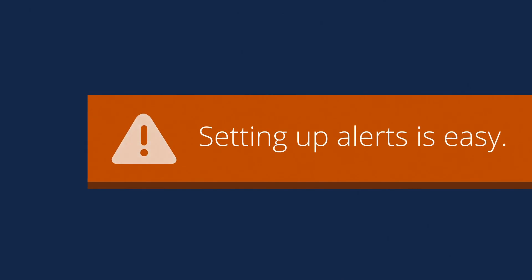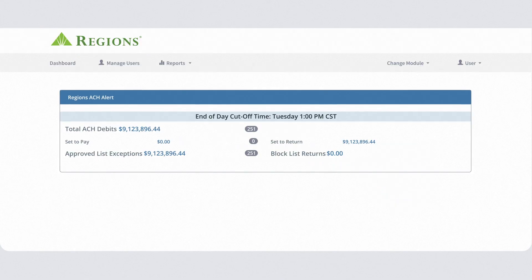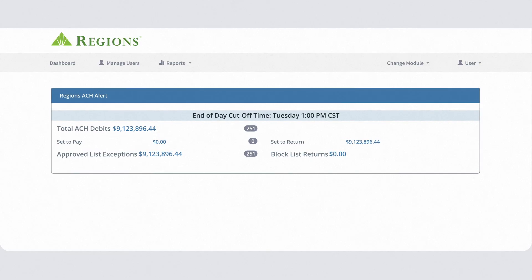Setting up your alerts is easy. Simply access ACH Alert through our secure single sign-on platform. Once logged in, you'll see a quick overview of the debits that recently posted to your account.